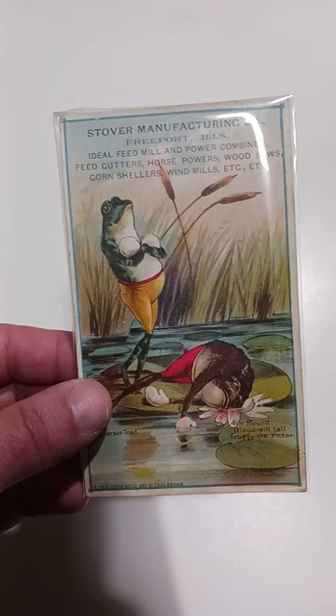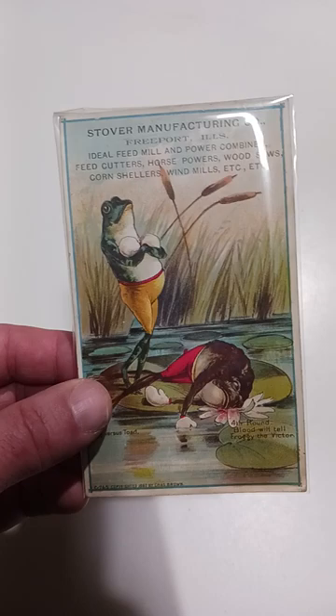Boxing frogs, kids, and babies were extremely popular for whatever reason back in the Victorian era, which is where this is from. This was made in the late 1870s, early 1880s. $90 is a killer price — it's one of the highest frog cards to sell on eBay.